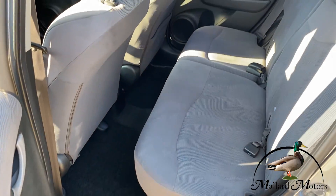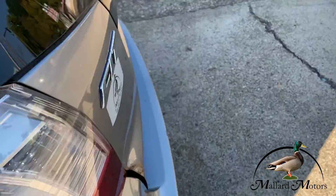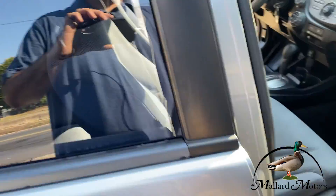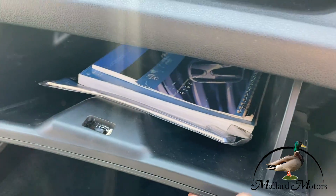In the back, you've got three seat belts. Pretty clean little car. Headliner's in good shape. It's got the owner's manual still in there.